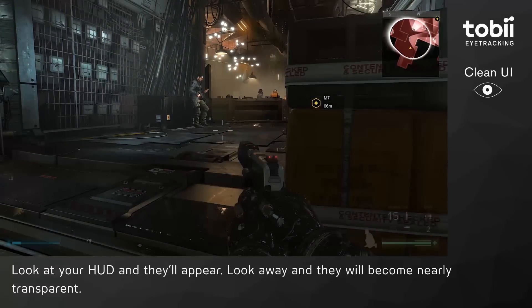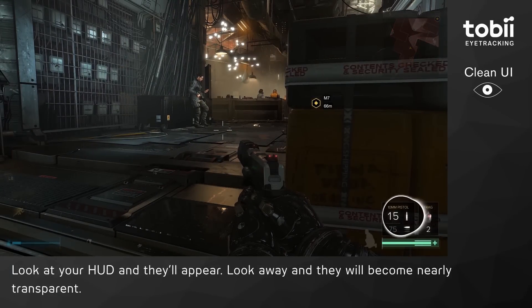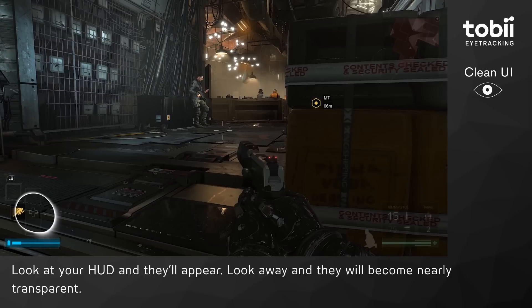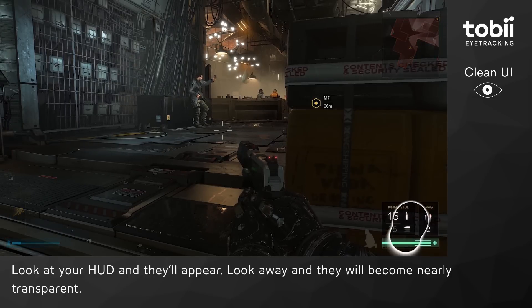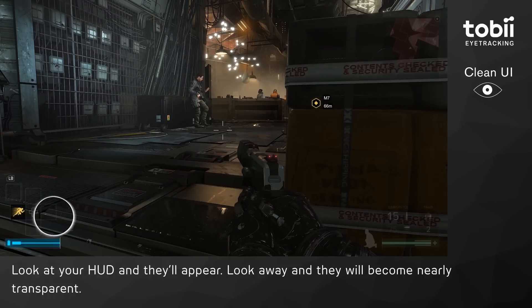Then we have Clean UI, and this is truly ingenious in that it hides all the UI elements when you're not looking at them, meaning you can fully enjoy the amazing world that Eidos has created without UI elements cluttering the screen, while still having all that information available when you need it.